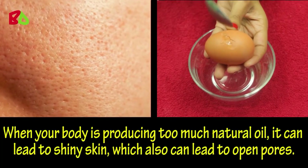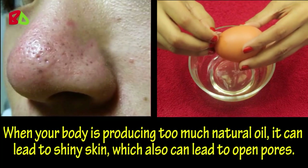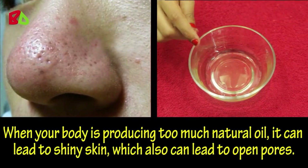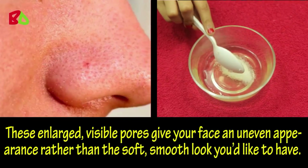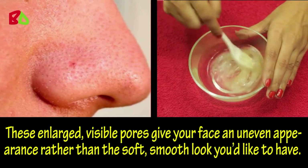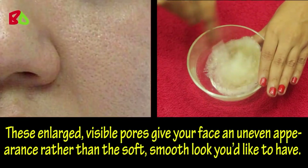When your body is producing too much natural oil, it can lead to shiny skin, which also can lead to open pores. These enlarged, visible pores give your face an uneven appearance rather than the soft, smooth look you'd like to have.